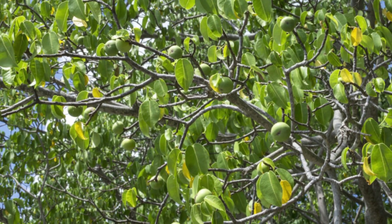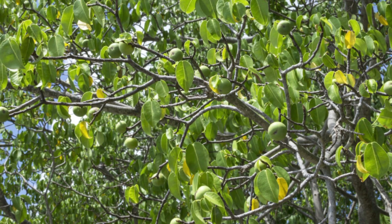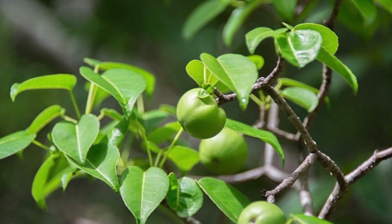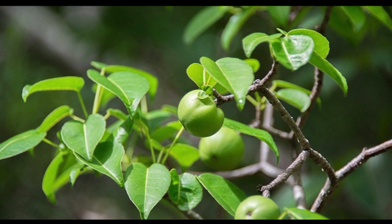The Manchineel Tree typically has a rounded crown and can grow up to 15 meters, about 50 feet tall. It has glossy green leaves and small, greenish flowers.